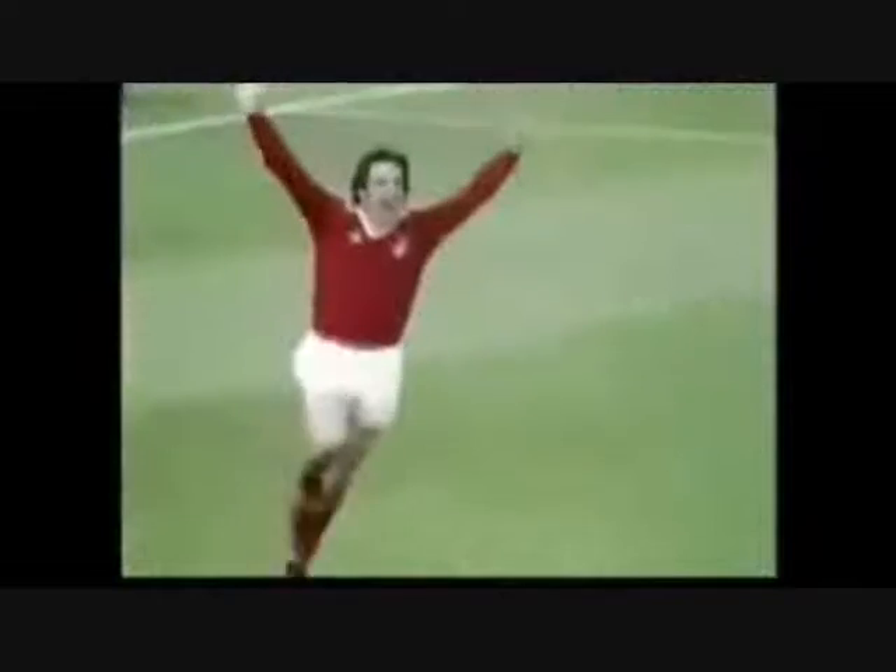Hunter — and what a goal! What a tremendous goal by Norman Hunter.